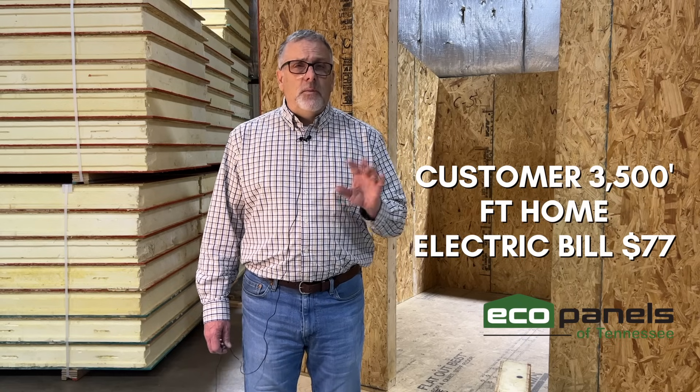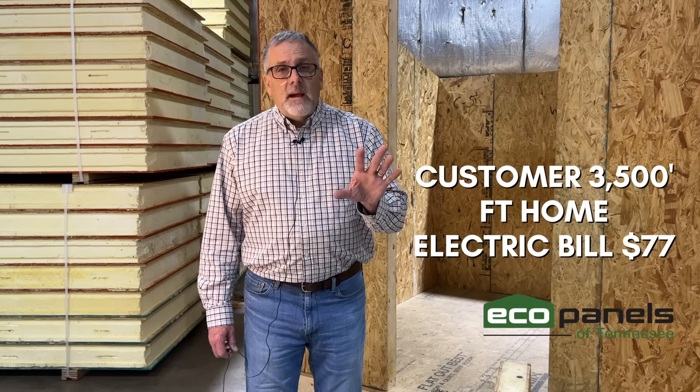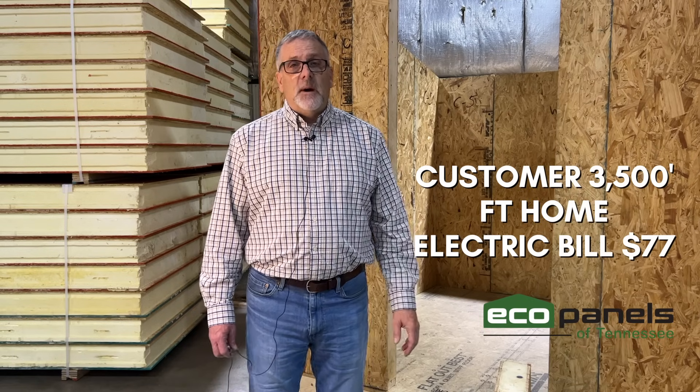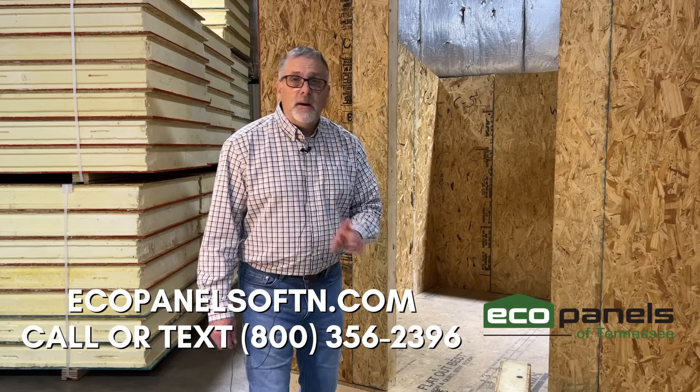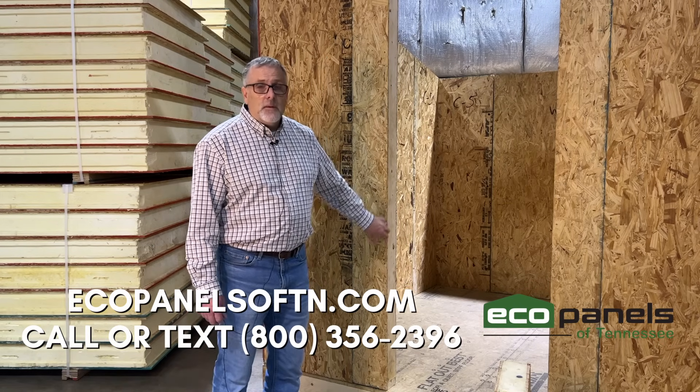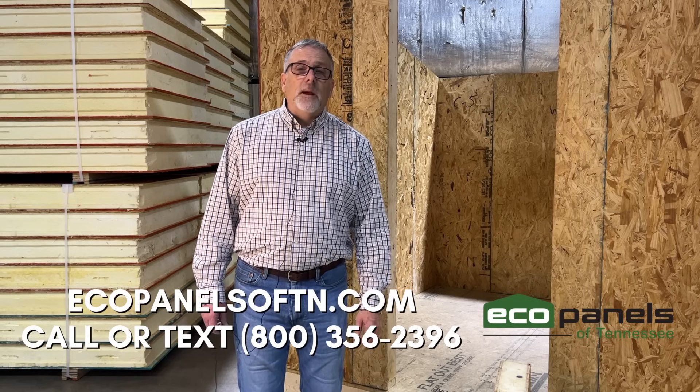But what I can do is make my home as efficient as possible so that I use less energy, which saves me money. I had a customer I just talked to this week near here over on the lake — about a 3,500 square foot house. Beautiful home. Their electric bill last month — true — 77 bucks. Was your electric bill 77 bucks last month on a 3,500 square foot home? If not, call us, text us, email us. Find out more about how you can save money for the rest of your life with a more efficient home using EcoPanels. We look forward to hearing from you.